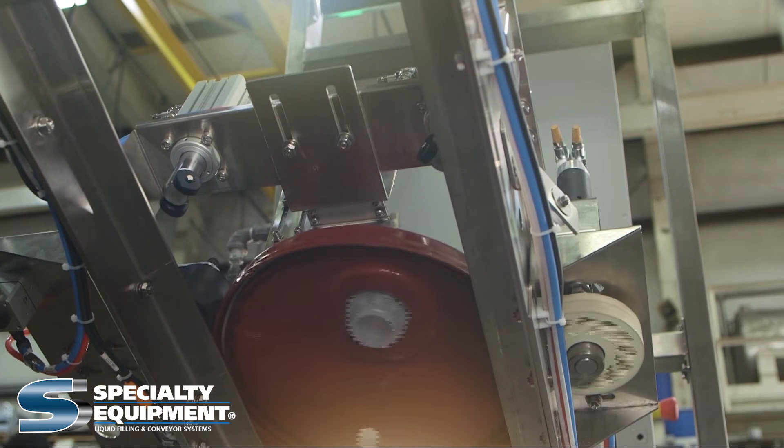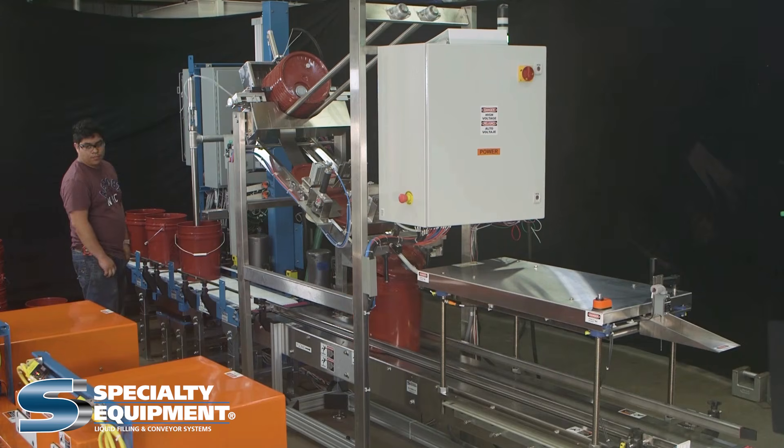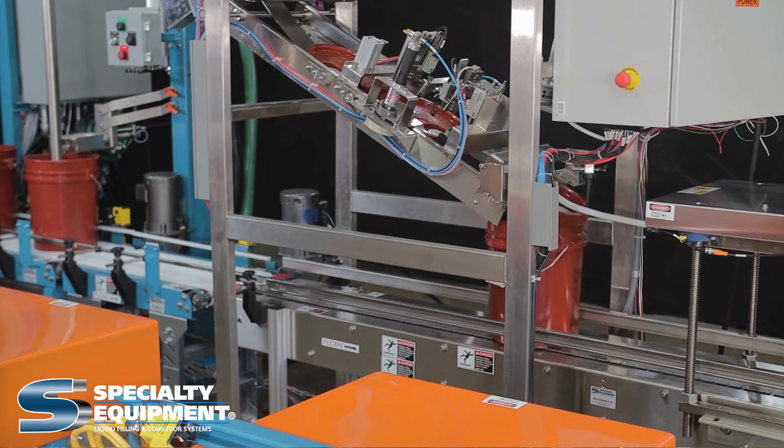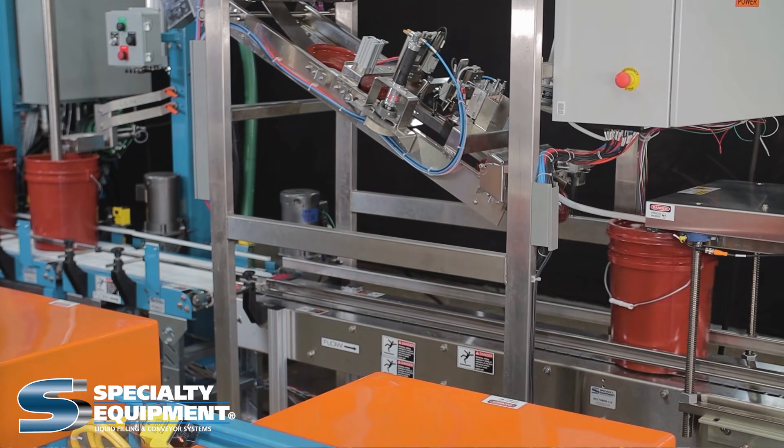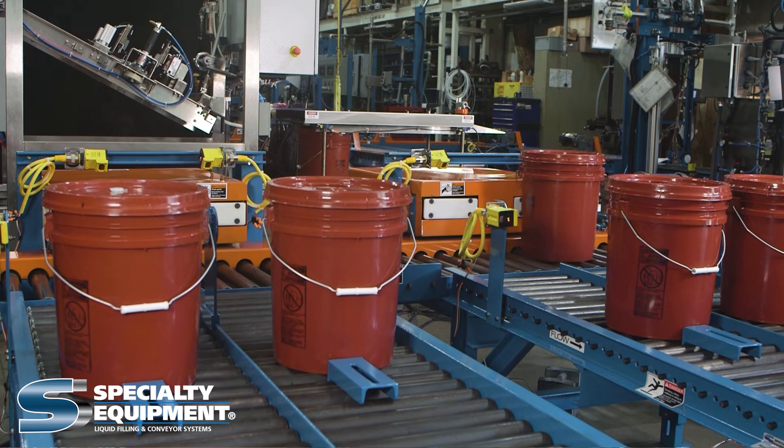Specialty Equipment's machine can fill 16 5-gallon open-top pails per minute, or 4 pails simultaneously. After filling, the machine automatically places the lid onto the pail. Specialty Equipment can provide this unit with optional pail denesting and palletizing features.